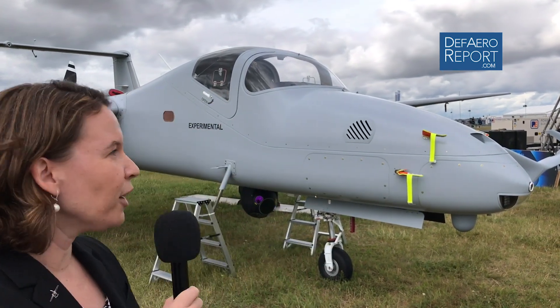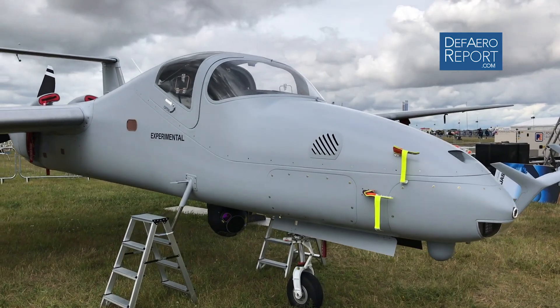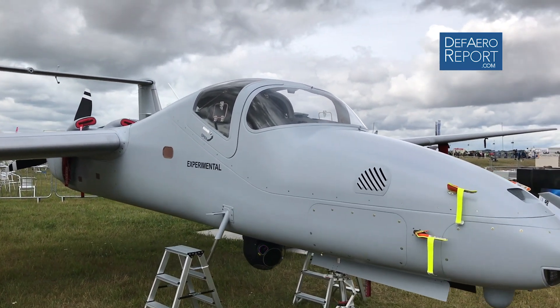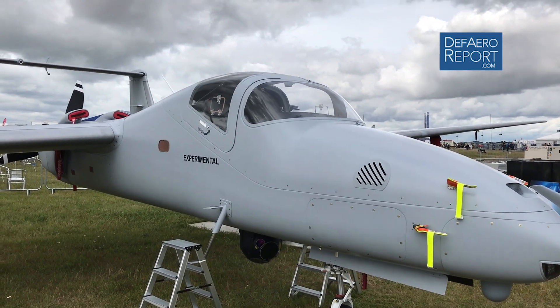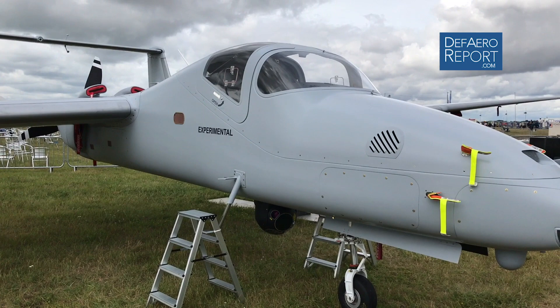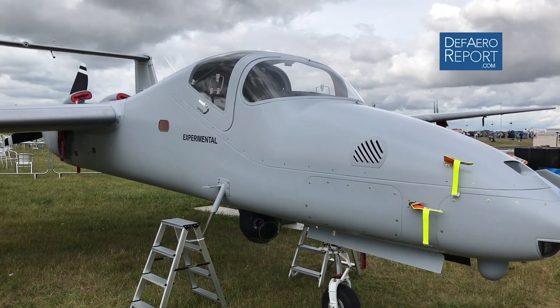The first element of Firebird's flexibility is its optionally piloted — manned, unmanned, or optionally piloted — configurations. Looking over at the aircraft, this is currently in the manned configuration. We have a two-seater cockpit with a standard Garmin interface, and around the edges of the cockpit, the seams of this cockpit come right off. This is a two-person, four-hour conversion from manned to unmanned configuration.